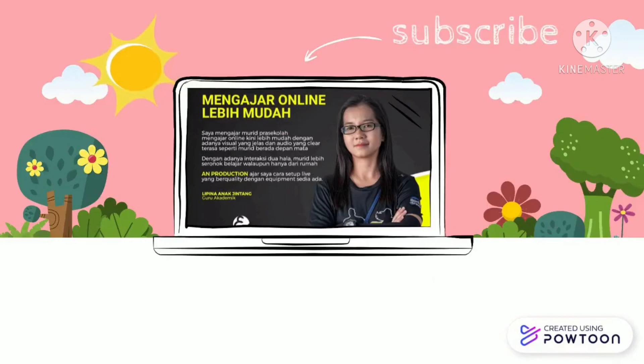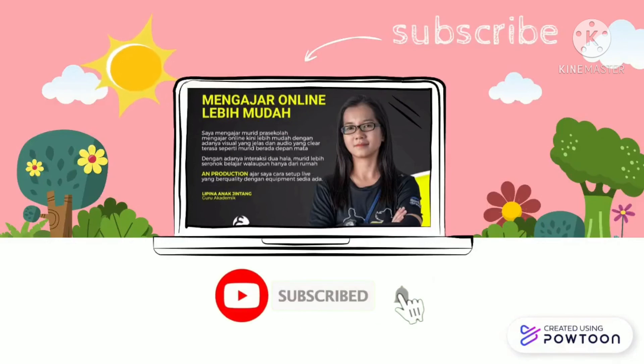Do you like my video? I have so many more. Do subscribe to my YouTube channel. Thank you and goodbye. Bye!